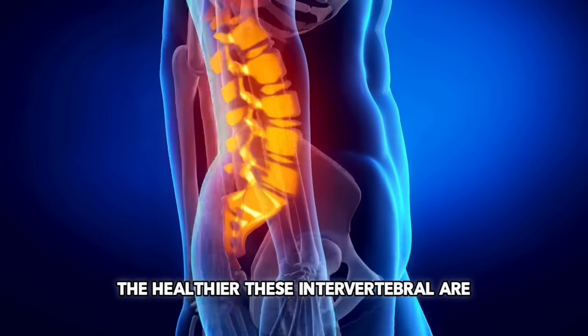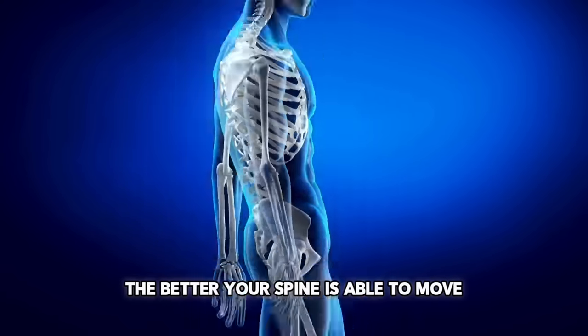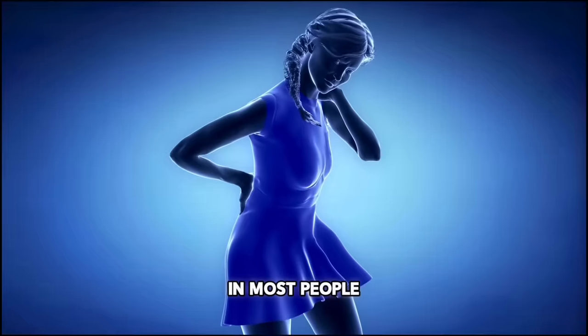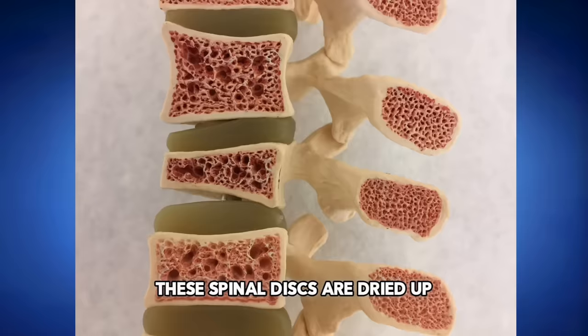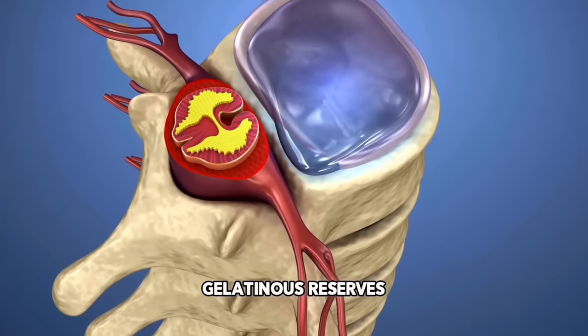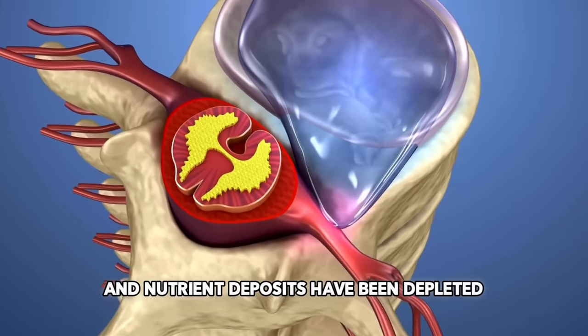Scientific professionals have laid down the hypothesis that these discs are used to ease the movement of the spine by functioning as a cushion. The healthier these intervertebral discs are, the better your spine is able to move, and in turn you'll be more flexible and athletic. In most people, these spinal discs are dried up, worn down, and the collagen, mucol, gelatinous reserves, and nutrient deposits have been depleted.